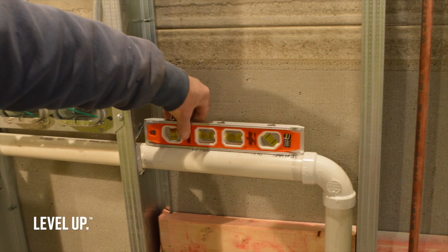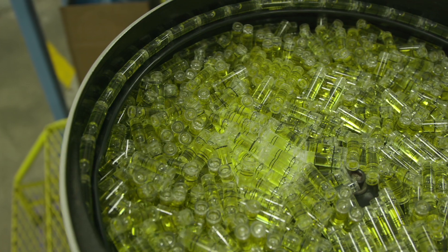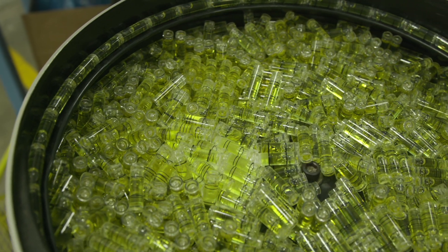For 70 years, Johnson Level has been a leader in levels, lasers, and layout tools. In our injection molding department we make very simplistic all the way to complex parts, including vials which we produce over 10 million units a year. Those are the heart and soul of every level.